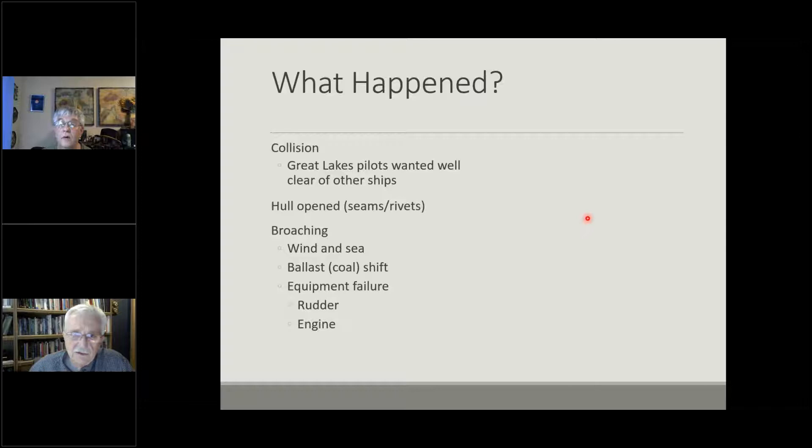What happened to the missing two ships? The obvious idea is collision — if two boats go missing at the same time, that makes perfect sense. But Great Lakes pilots traditionally don't like to be near another boat, so that's somewhat unlikely. Maybe the hulls opened up — but they were riveted construction hulls, well-inspected. Could they have broached into wind and sea? Sure. The ballast could have shifted — they were carrying a lot of coal as ballast, which is not necessarily a good material. Could have been equipment failure — rudder or engine. At this point, unknown.